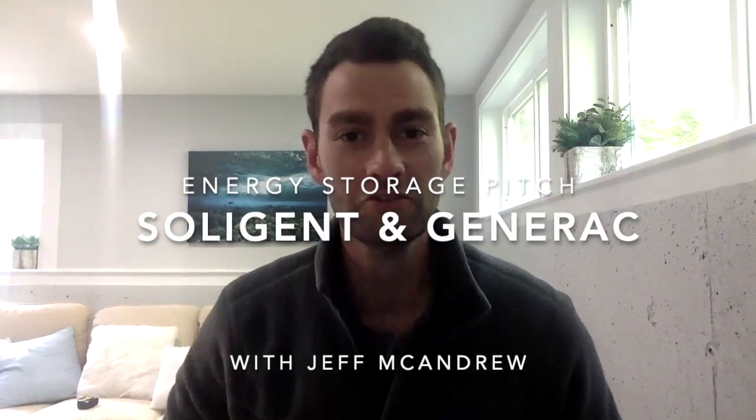Hi, everyone. Jeff McKenju here from Generac. Thank you for joining the Solgen CEO roundtable last week. During that conversation, I was fortunate enough to pop on for about half an hour and talk about how my most successful partners are pitching energy storage. And I wanted to give you basically a recording of what that pitch looks like.